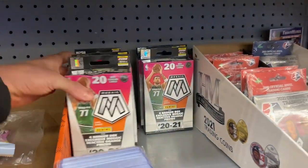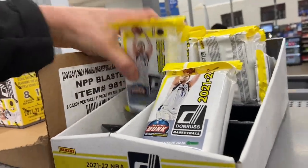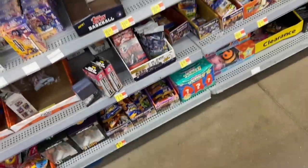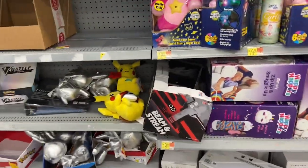We're gonna pick up some of the mosaic and some of these Donruss fat packs, guys. A nice little rip session we're gonna have. Successful Walmart run. I still gotta grab that present, but I will see you guys on the rip session.